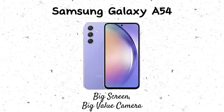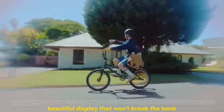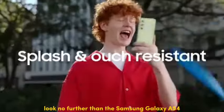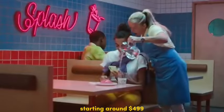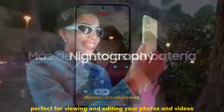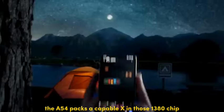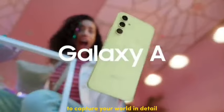Number 2: Samsung Galaxy A54 — Big Screen, Big Value Camera. Looking for a phone with a large, beautiful display that won't break the bank but offers decent camera capabilities? Look no further than the Samsung Galaxy A54. Starting around $499, it boasts a stunning 6.8-inch Super AMOLED display, perfect for viewing and editing your photos and videos. The A54 packs a capable Exynos 1380 chipset for everyday tasks and a versatile triple-lens camera system to capture your world in detail.